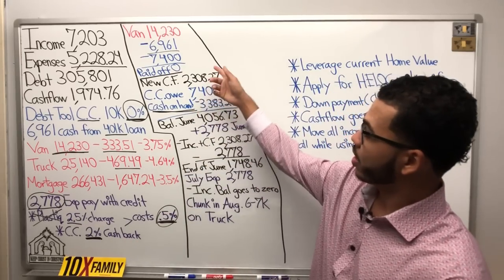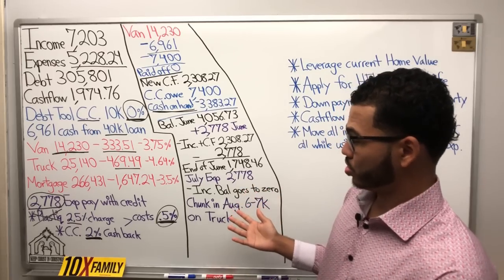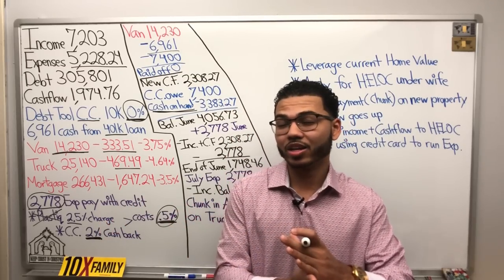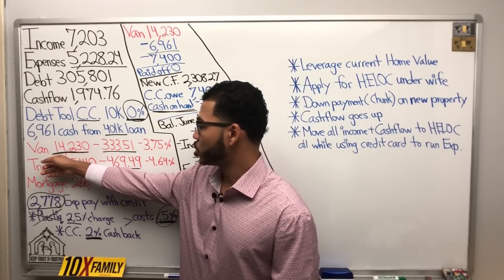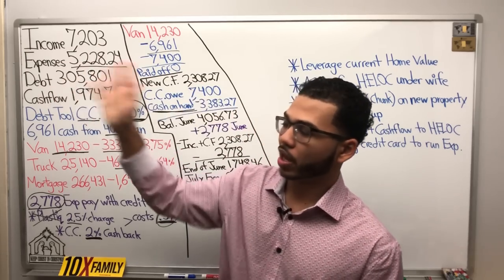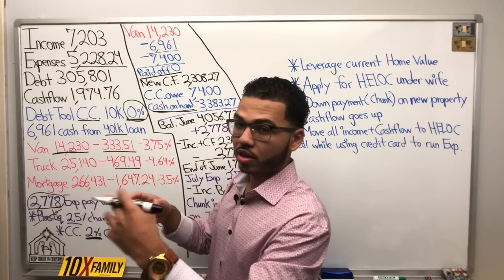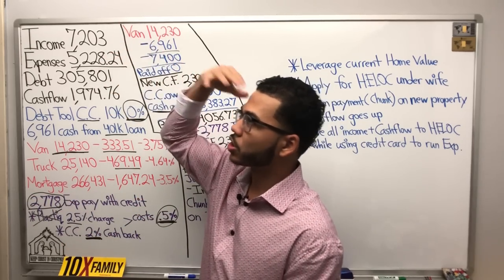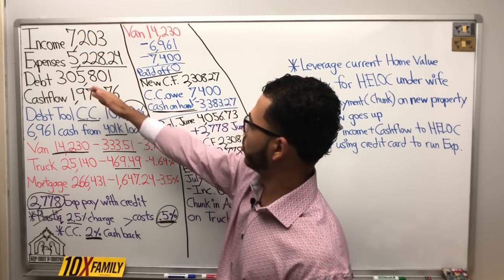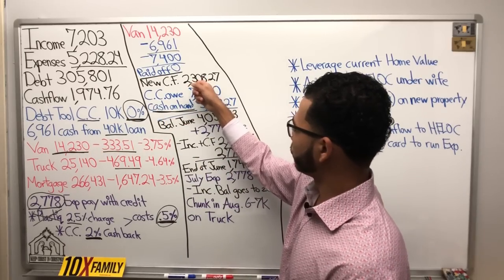At 0.5% net cost, we're looking at maybe $60 to $90 in interest at most. We're really not going to get hit hard at all. It's essentially as if I get charged no interest, because of the amount of interest savings on the van. With the 401k loan, there's an automatic repayment that comes out of his paycheck, so we don't actually even see that money. When we did the numbers, he's still taking home his income and the cash flow. So the actual cash flow after wiping out the van is $2,308.